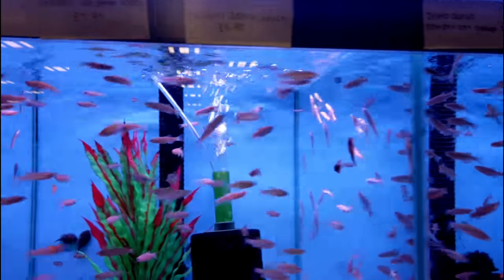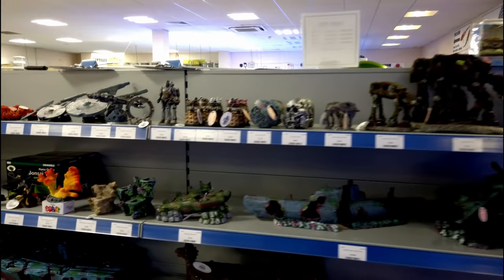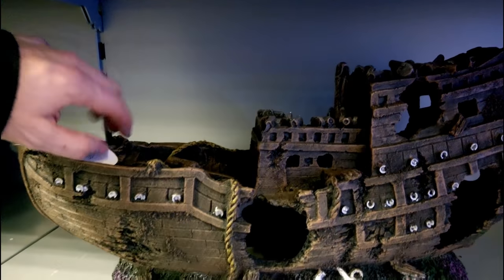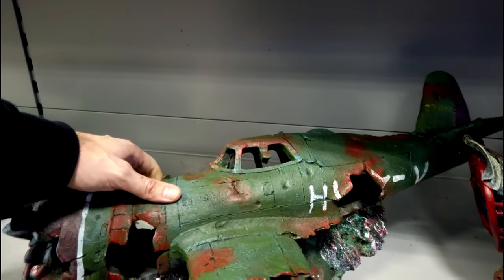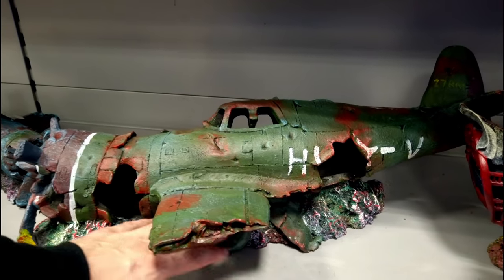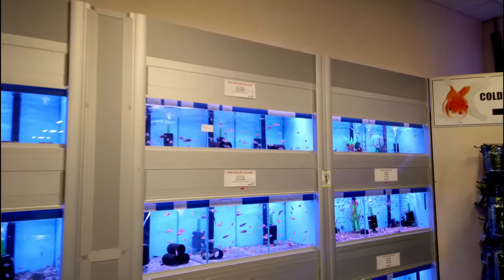Looks like they've just had a delivery in so they've got loads of danios and whatnot, but the ones we want are the hillstream loaches — you can see them sucking onto the side of the glass. There are loads back there — awesome! I'll see if I can get a deal. There's also a section the kids are going to love with a crashed plane aquascape. Imagine doing a crashed plane scape — you could paint the bottom a different colour. Anyway, let's come back and get our hillstream loaches and head home.